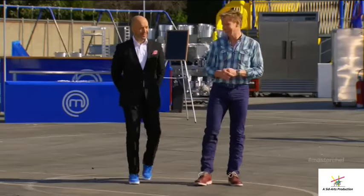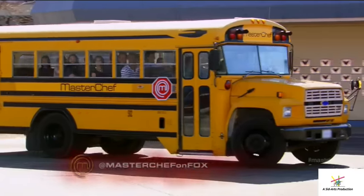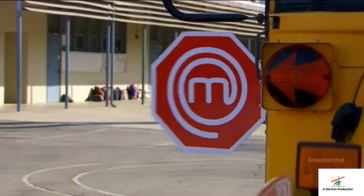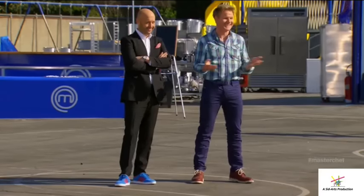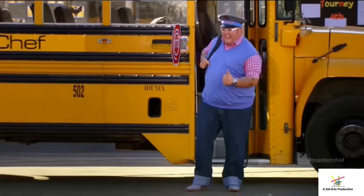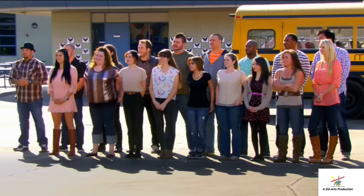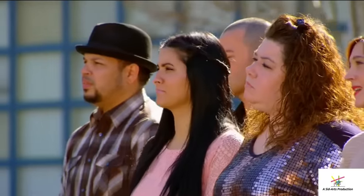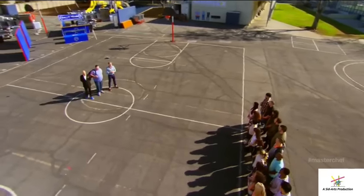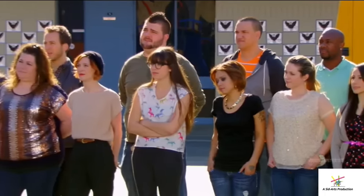Our bus arrives at Emperor Elementary School as the students begin their morning studies. The best home cooks in America are about to get a lesson of their own. All right, guys, 18 home cooks on time and ready for class. Good morning, Chef. Good morning. Welcome to your very first MasterChef Team Challenge. In a couple of hours from now, you will be cooking for the most picky eaters on the planet. Your challenge today is to provide a healthy, nutritious lunch to over 300 elementary school children.